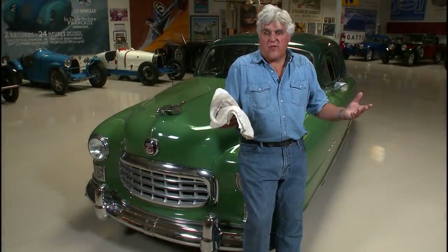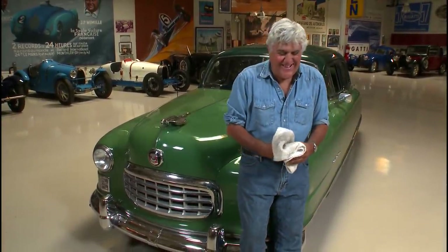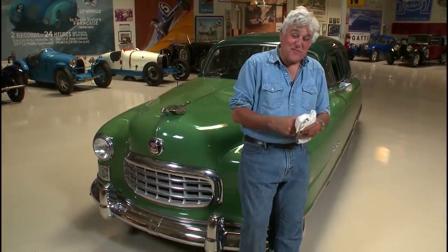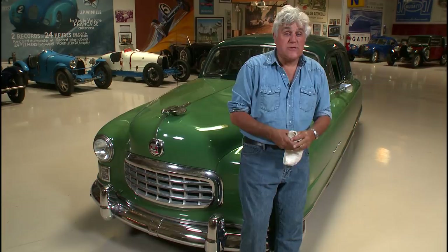You see the winners at Pebble Beach get their trophies and celebrate. But what about the losers — how do some of them take it? Jay sat down with some of the judges to get a look at the other side of Pebble Beach.